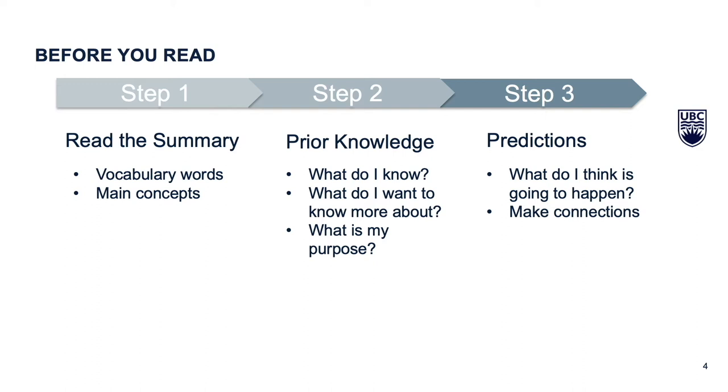Following that, activate your prior knowledge before you dive in. Jot down a few thoughts on what you already know about the subject and what you want to know more about. These thoughts will help you set your purpose for why you are reading the section.